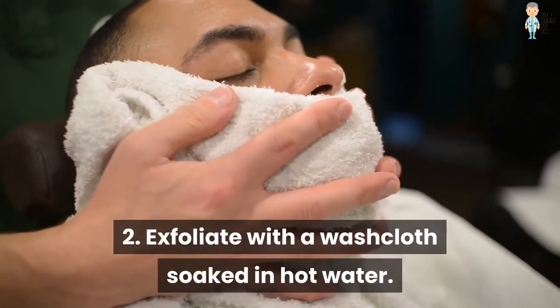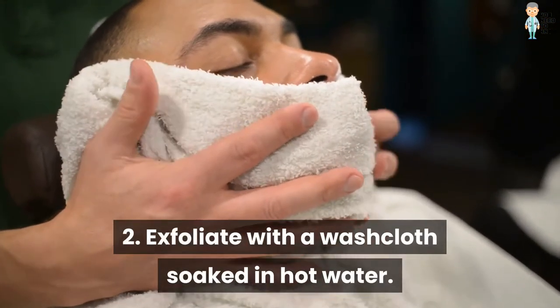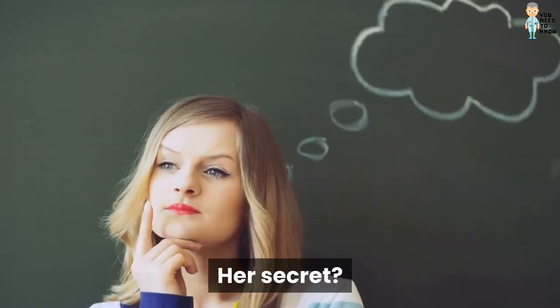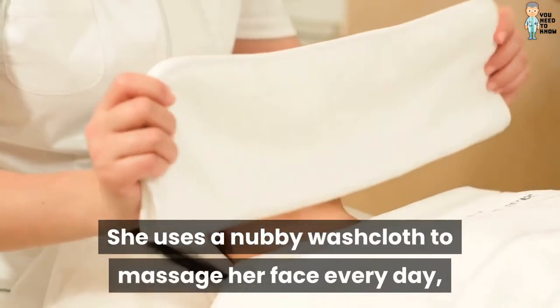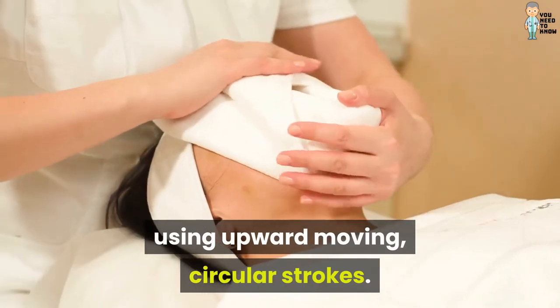2. Exfoliate with a washcloth soaked in hot water. My aunt is 70 and has no wrinkles. Her secret? She uses a nubby washcloth to massage her face every day, using upward-moving, circular strokes.